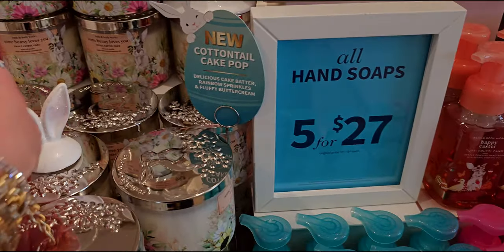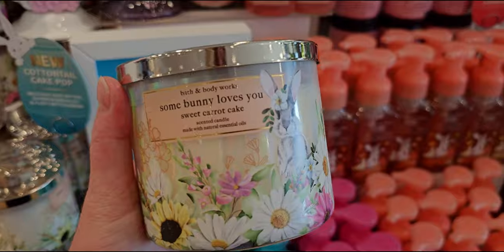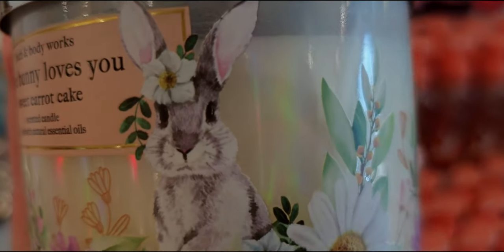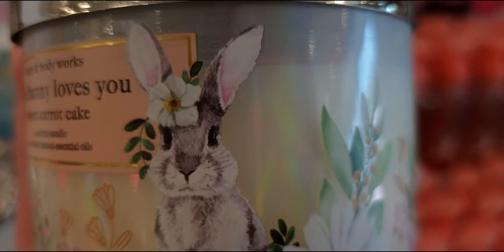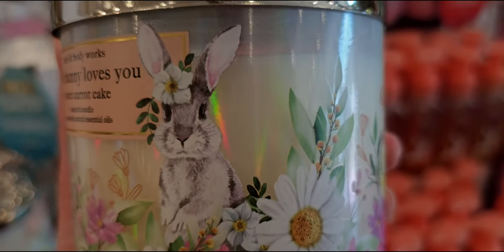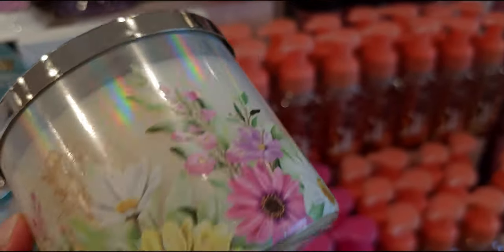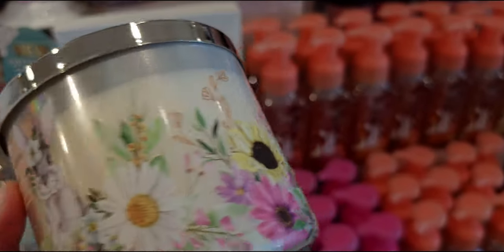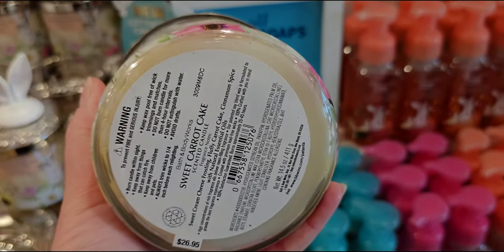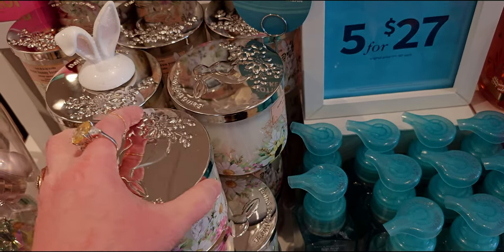Here's another closer look at the sweet carrot cake — it's so pretty. 'Somebody loves you' — look at this little face amongst the little daisies! I love this little guy or girl — just so cute. Some bunny loves you! And the candle itself is just such a decadent candle — I love the lids on these.